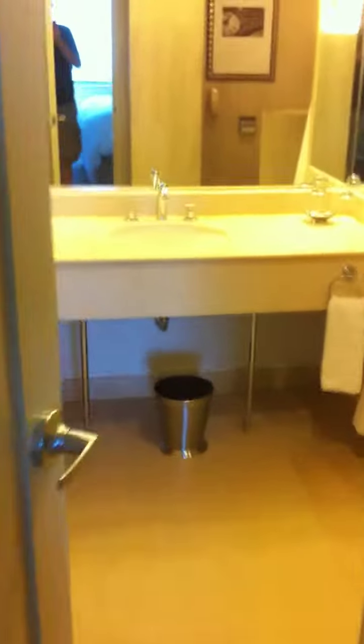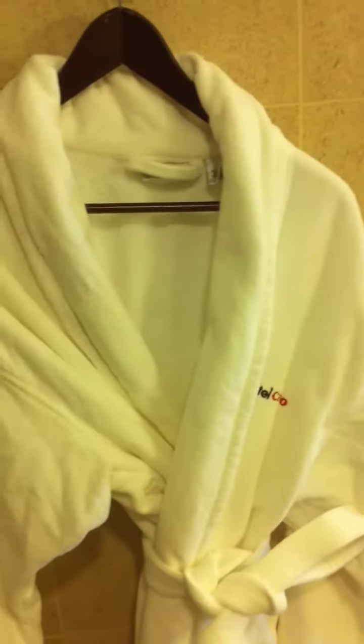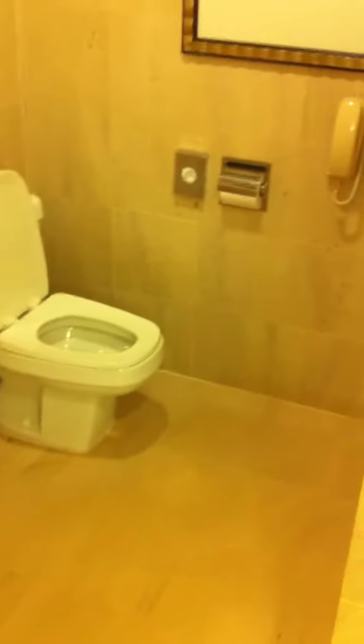Then you go into the bathroom here. You got your own little robe, a whirlpool tub, and a toilet with its own phone.